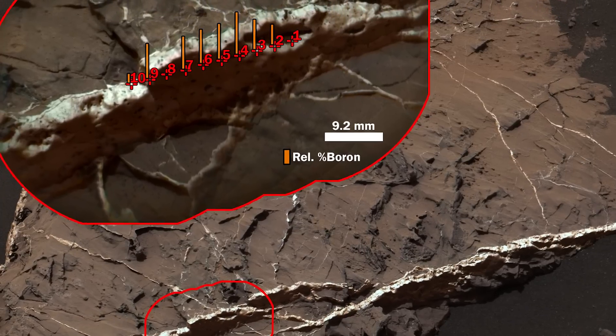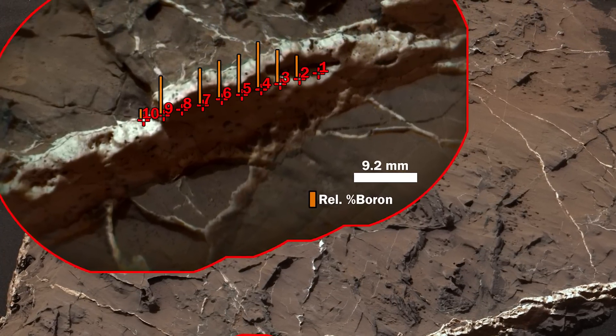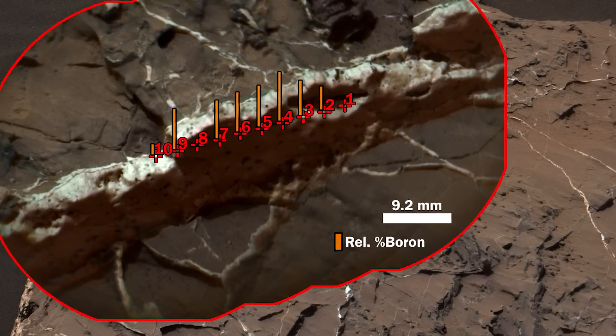The boron tells us that it probably wasn't overly acidic or overly alkaline, so regular types of organisms could live there, like bacteria.